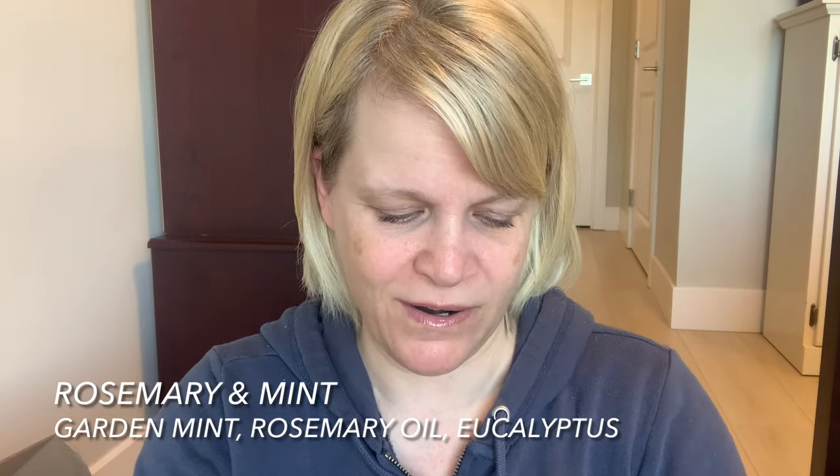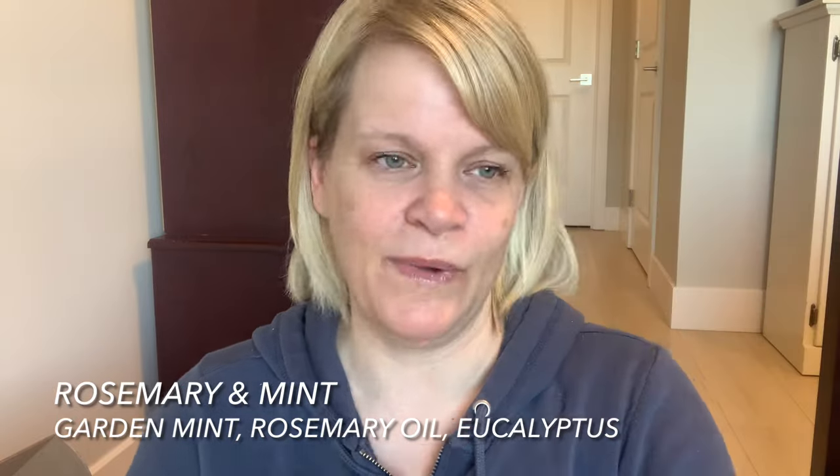The eucalyptus and the rosemary together are leaning a touch — some of Scentsy's eucalyptus leans a little savory to me. It's so herbal I think that it's savory. Rosemary, garden mint, and eucalyptus — I would say yes, but this is not a Patricia kind of scent. There's something a little too savory for me with this one.